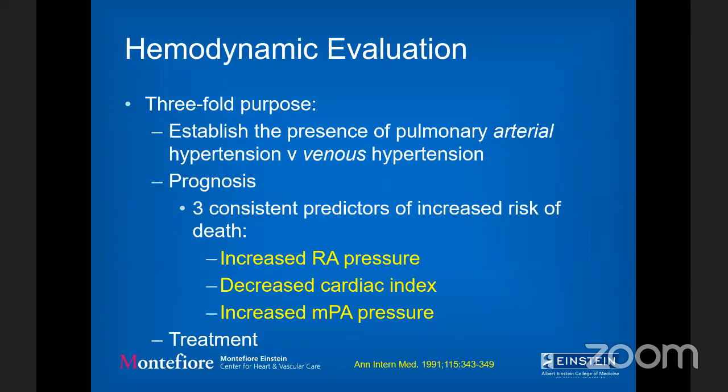There are a couple of other reasons to perform hemodynamic evaluation. The NHLBI data from 1981 still holds: increased RA pressure is a bad sign, decreased cardiac index is a bad sign, and a mean PA over 40 is also a bad sign. These consistently predict death across the years.